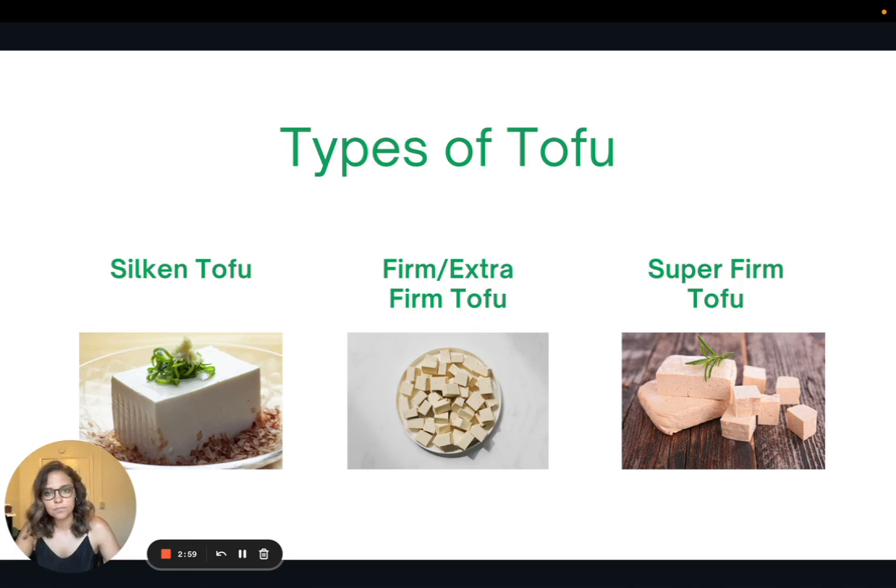Then we have firm and extra firm tofu, which is the standard tofu that you see. This ranges in degrees of firmness — soft, medium, firm, and extra firm. And then we have super firm tofu, which is pretty dense and usually has the highest protein content.